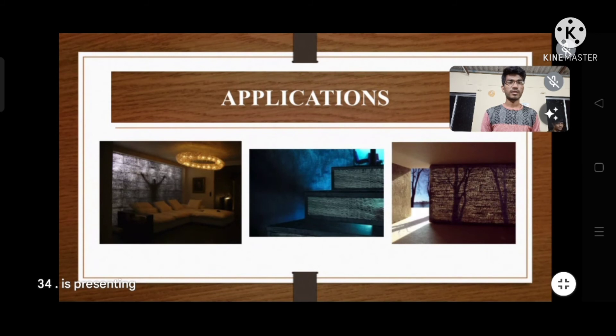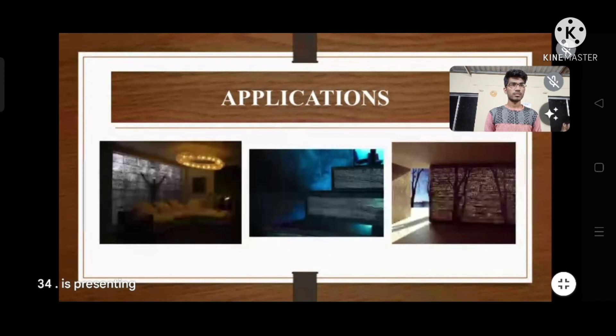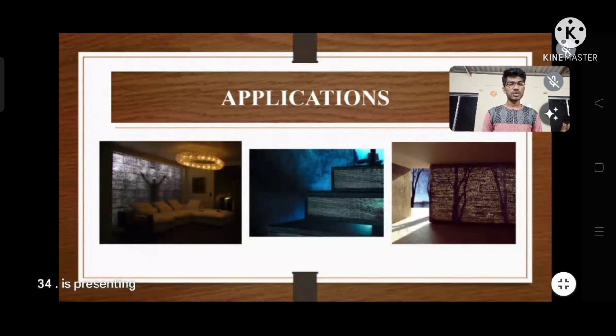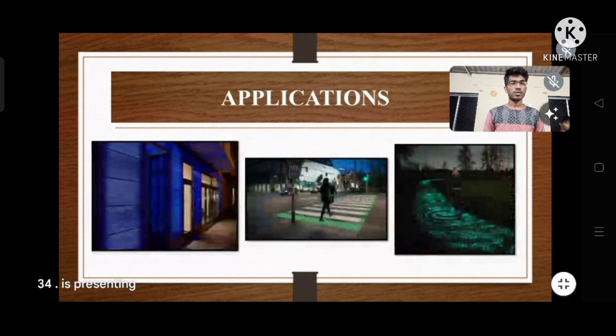Applications of light transmitting concrete: in the first image, it is used for decorative and interior design purposes. It is also used for staircases as an aesthetic function, and as a partition wall with transparency where daylight doesn't reach properly. It is also used in roadways to highlight roads at night and to make pavements shine at sunset.